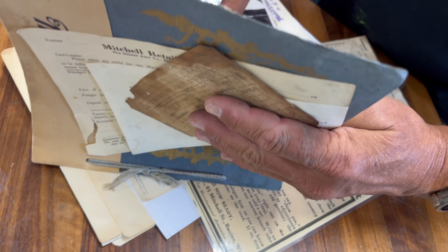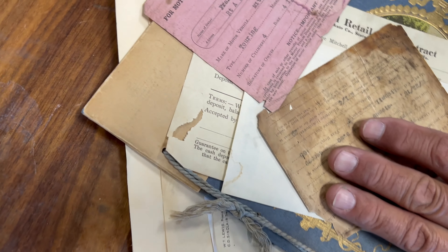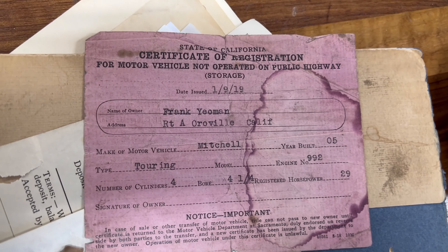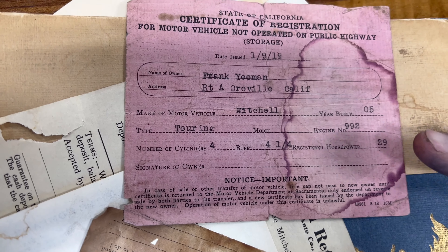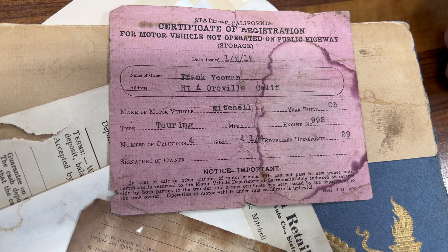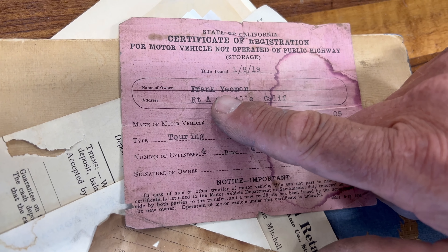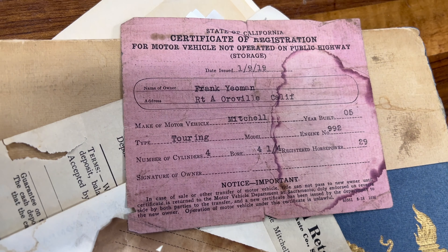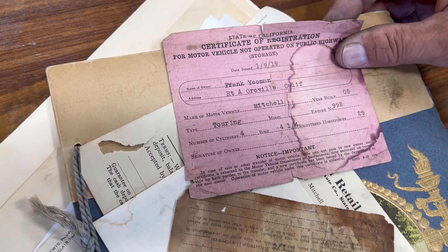This is the original pink slip for the car — the first car in Butte County, Northern California. It's more than a 100-year-old pink slip, and it's got the same family that bought the car brand new — the grandfather of Frank Yeoman. That's really cool.